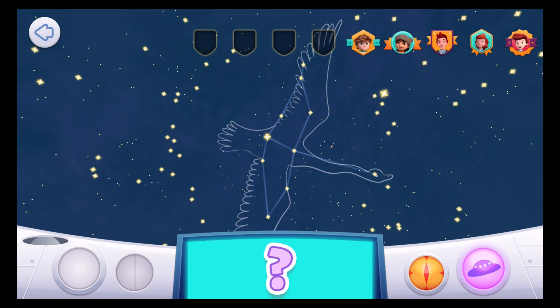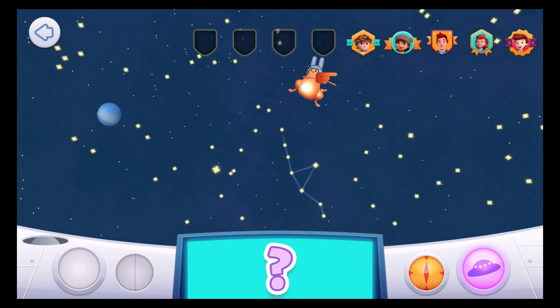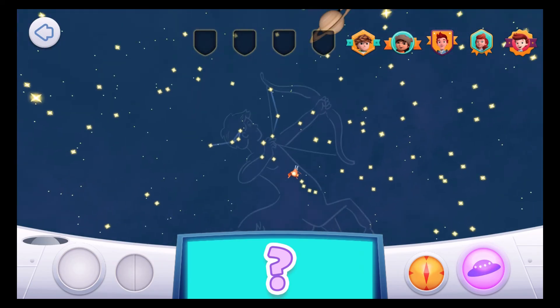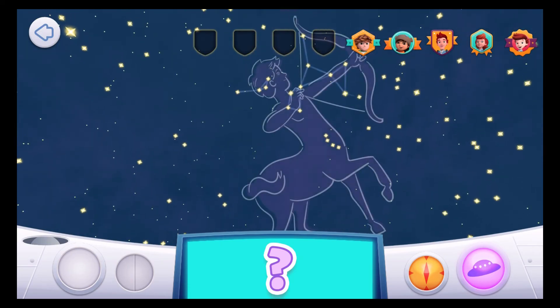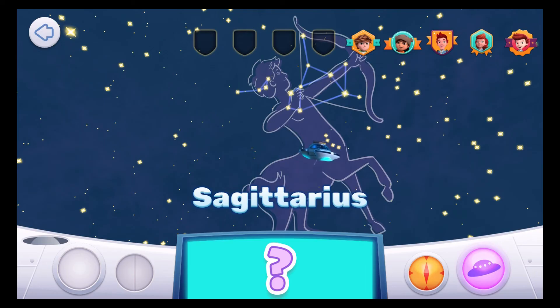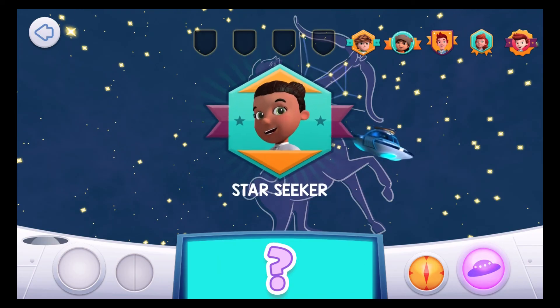Jet to Mission Control! I'm hiding in the constellation that's right next to the giant scorpion! Sagittarius! Of all the constellations in the sky, Sagittarius contains the most known planets! Well done, Space Explorer! You're a Star Seeker!